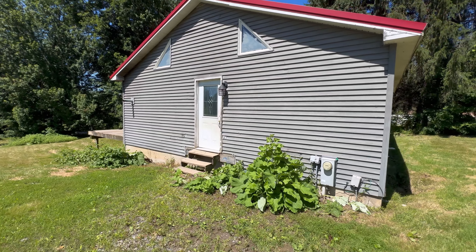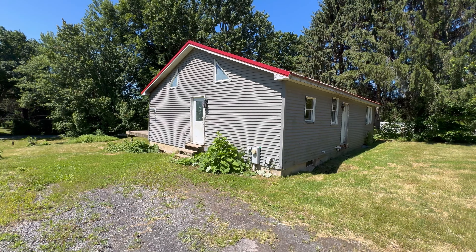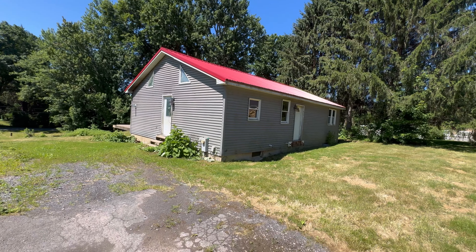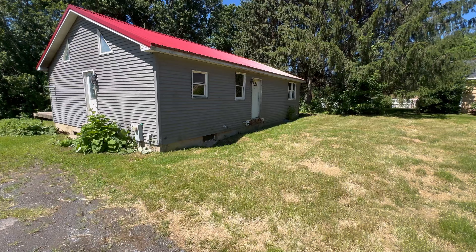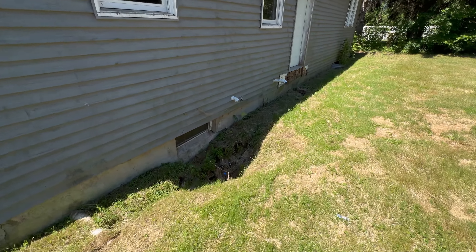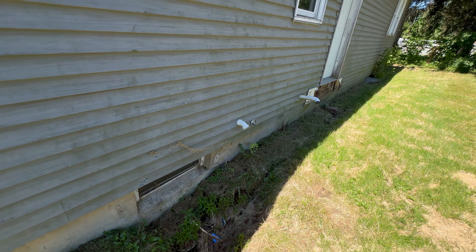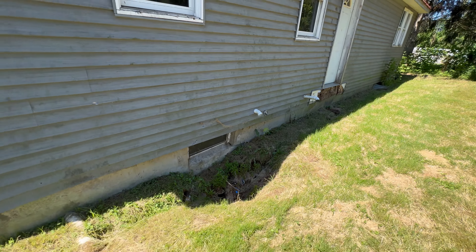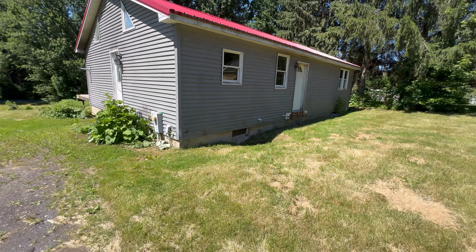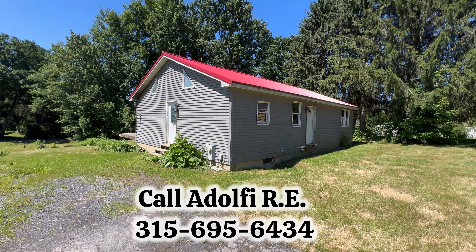Thanks for taking a tour of 23 Dick's Drive in Phoenix. Two words: rode hard. This house is only 26 years old, but it's been lived in, to say the least. Notice the lack of gutters — and where do you think all the water is going in? There's also a little bit of heaving of the foundation. So a little more work than meets the eye, but this can be whipped into shape. Give us a call at 315-695-6434.